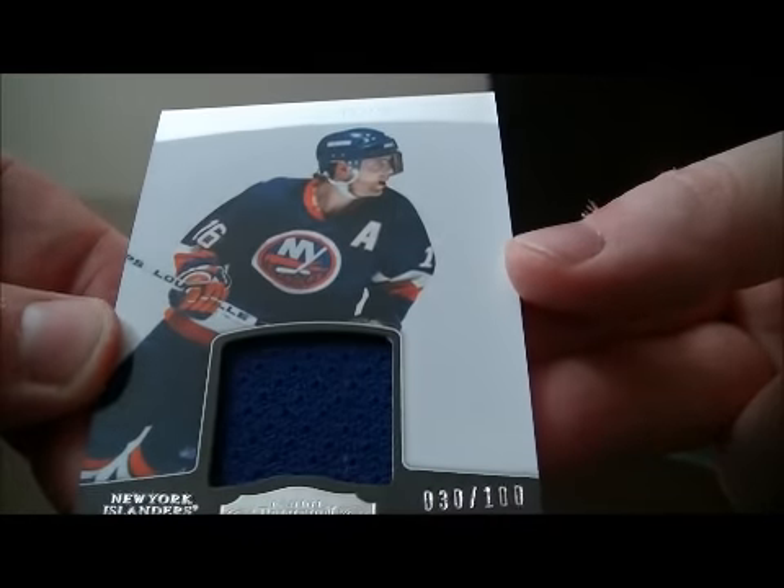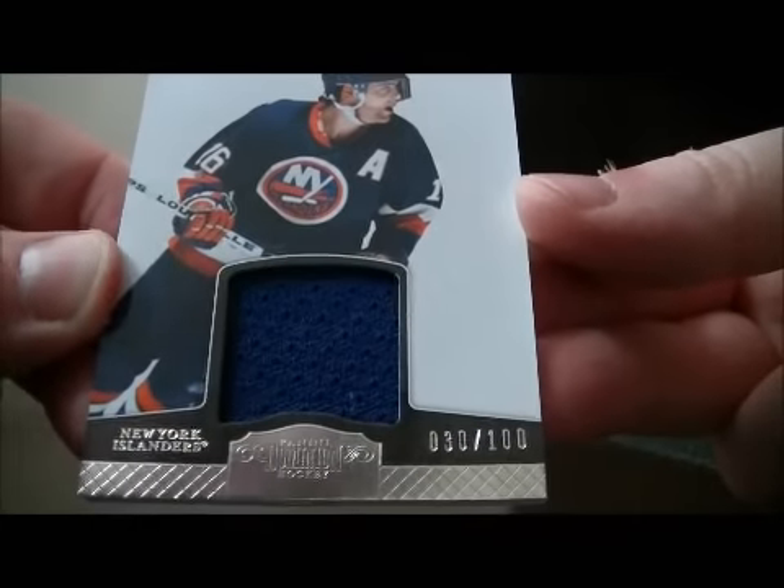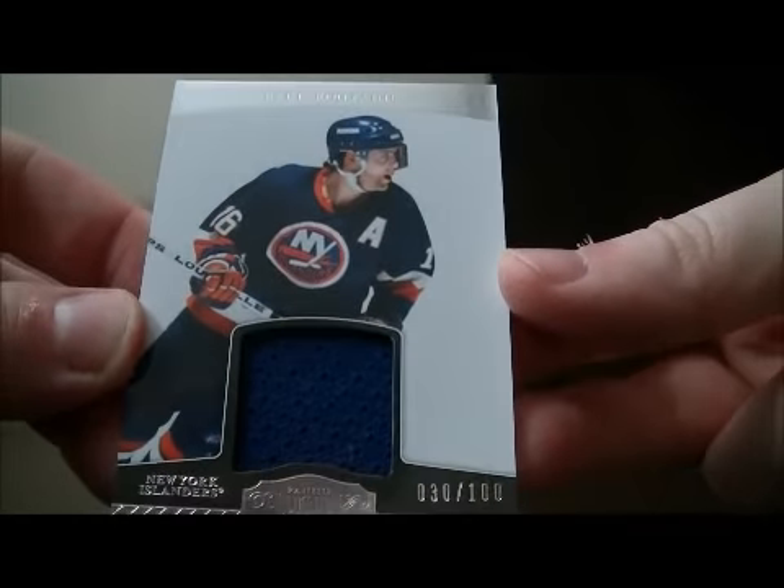And we have a jersey card of Pat LaFontaine for the Islanders, 30 out of 100. Nice hit for the Islanders, Pat LaFontaine.